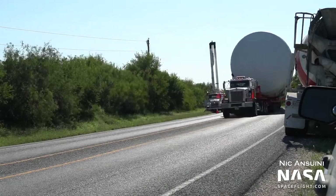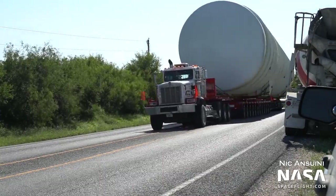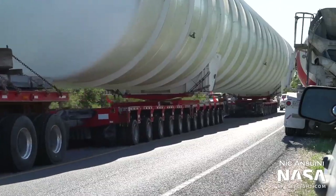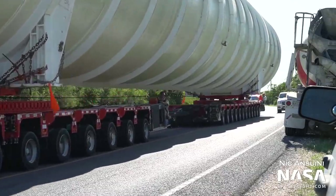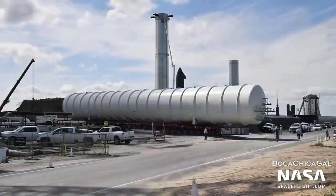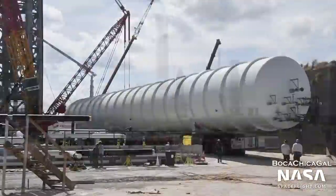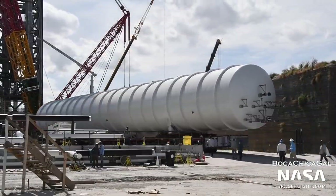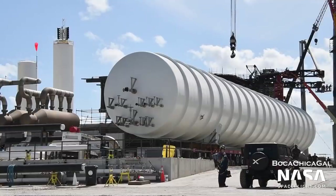Two large horizontal methane tanks were added in October to supplement these tanks. Rumor has it that the Starship Heritage construction of the orbital tank farm's methane tanks is not up to code, and thus SpaceX is unable to use them to store CH4 without some kind of change or improvement. These two large horizontal tanks will hold the methane used for testing until some other solution is implemented.